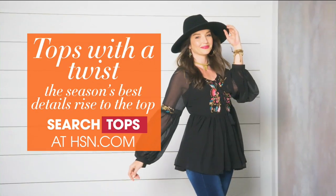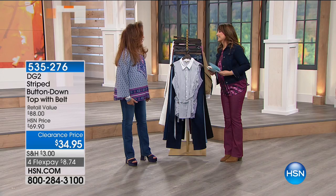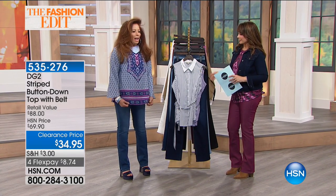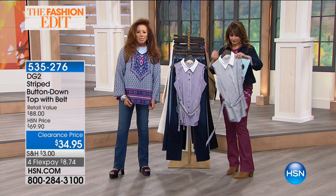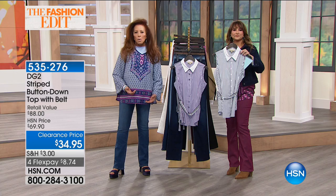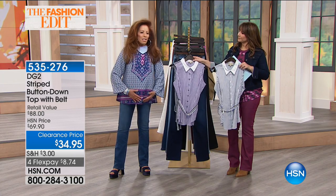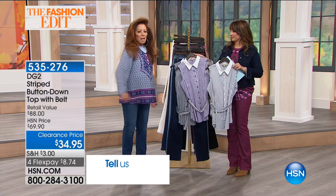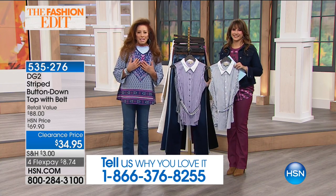Tops with a twist — I'm actually wearing one too. I love that shirt on you. This is so SoCal, Southern California. This is my roots; I was such a boho girl back in the 60s and 70s. This just takes me back, and it is so beautifully printed — this is just a fantastic top.